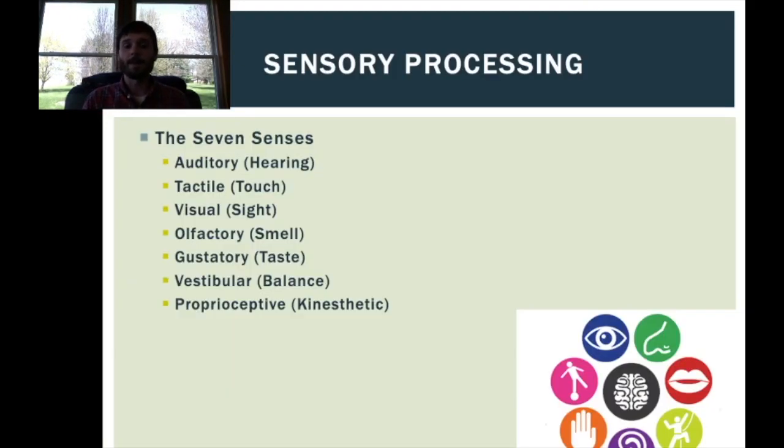When we think about sensory processing, it's all about our senses. And actually, there are seven senses. A lot of us learned about five of them in school: hearing, touch, sight, smell, and taste — those are the five that most people know.